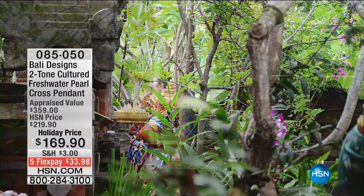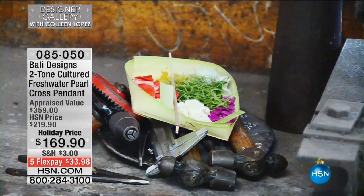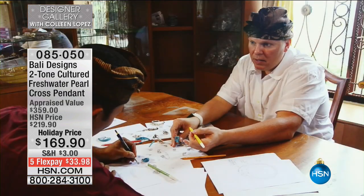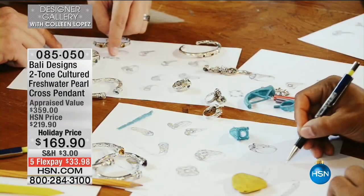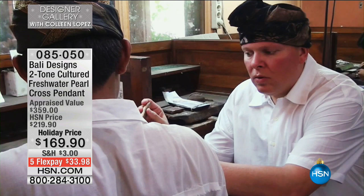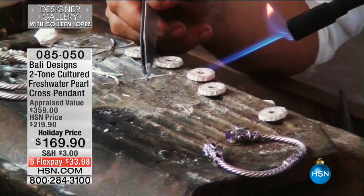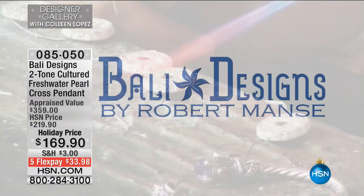Merry Christmas, so nice to see you. So happy to have you as part of our fun gifting show. Tell us about what we're seeing, because you travel to one of the most beautiful places on earth to bring us these gorgeous Bali designs. Bali has always been known as one of the most exotic, beautiful locations, and they're also known for their infamous artistry, their jewelers, and their passion to make beautiful things. Here's video from when I was there in Bali, working with my artisans using very primitive tools to produce a super high-end product made with ancient techniques that are rarely used today — it's almost a lost art.